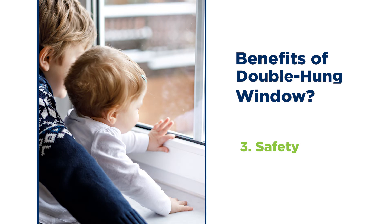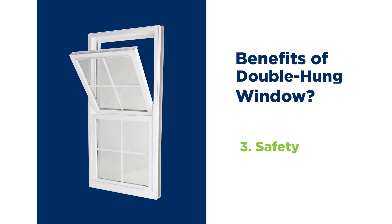Keeping the bottom sash closed is one of the best ways you can keep young kids safe around windows. Double hung windows offer the ability to get the ventilation you desire from the top sash while keeping the bottom sash closed and young kids safe.